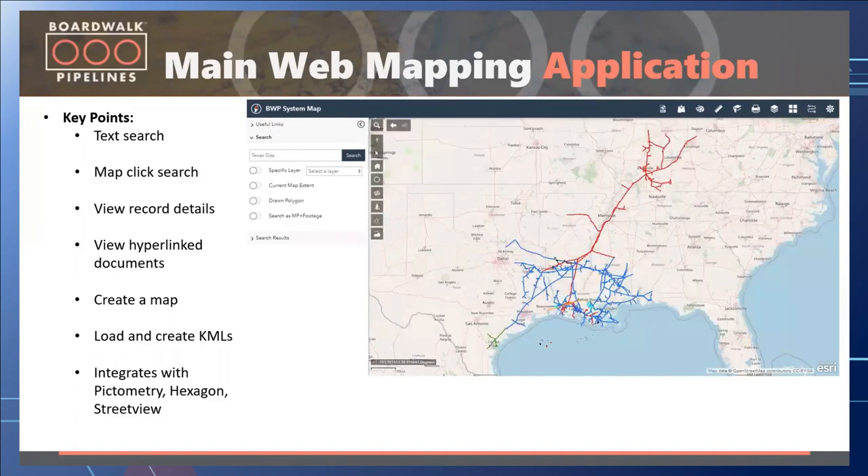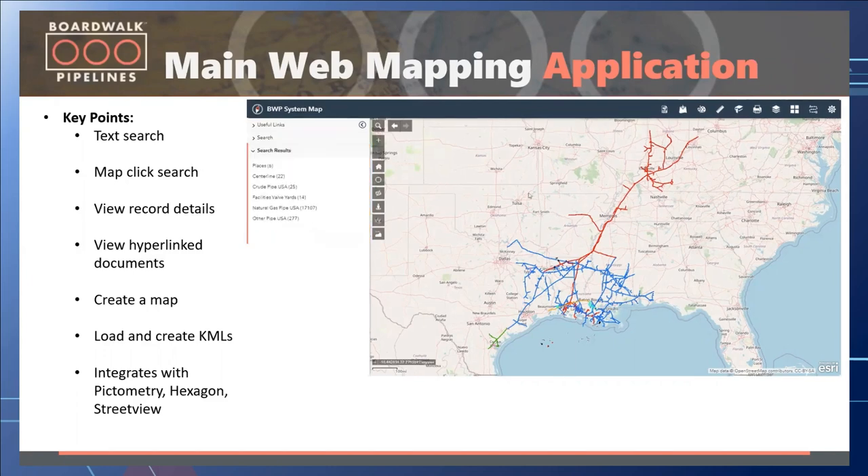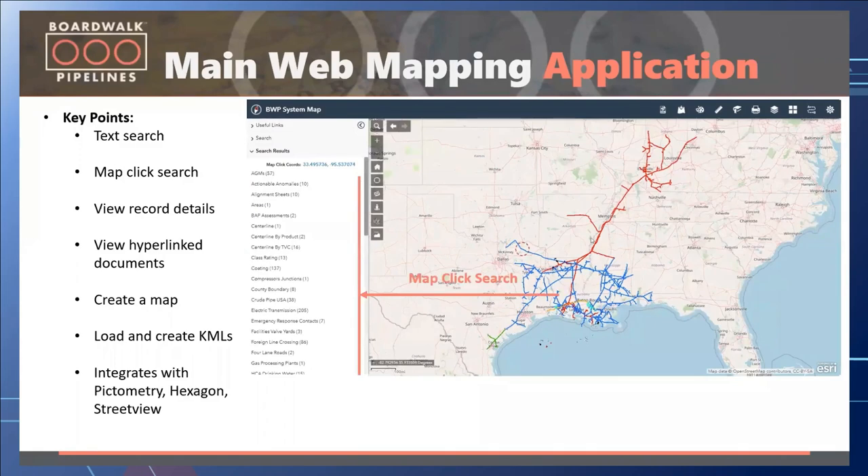From this application, users can search for GIS data in different ways — straight text search, or limiting searches to a specific layer or map extent. They can draw a user-defined polygon on the screen and search for any type of GIS data. When a user does a search, results are returned grouped by layer. With a single click on the map, up to 70 data layers are returned — whatever is found underneath that clicked point, all grouped by type so users know that ACA data is under the ACA header or centerline data is under the centerline header.